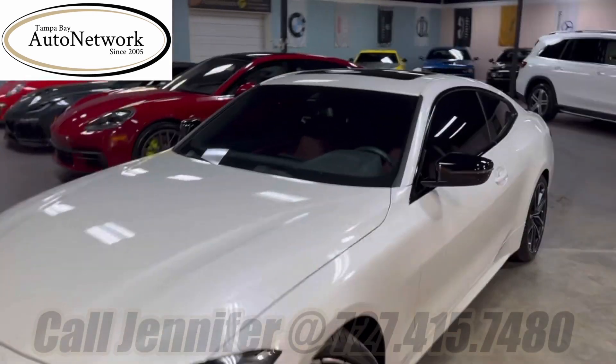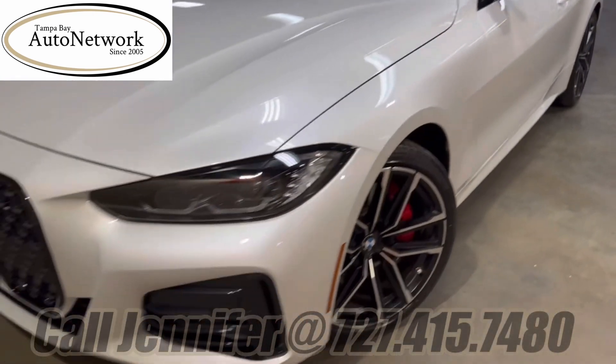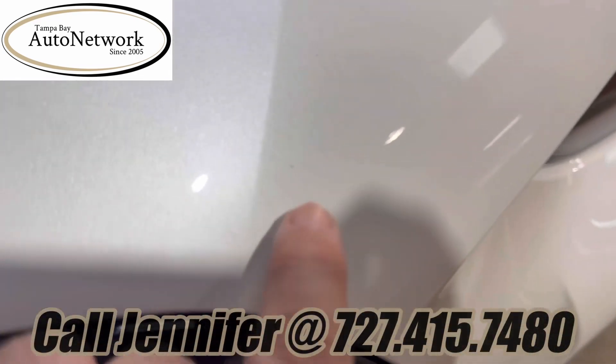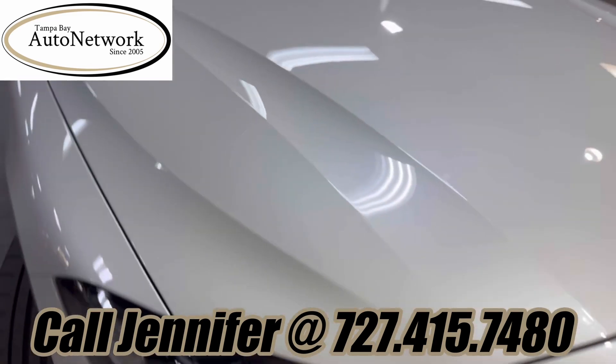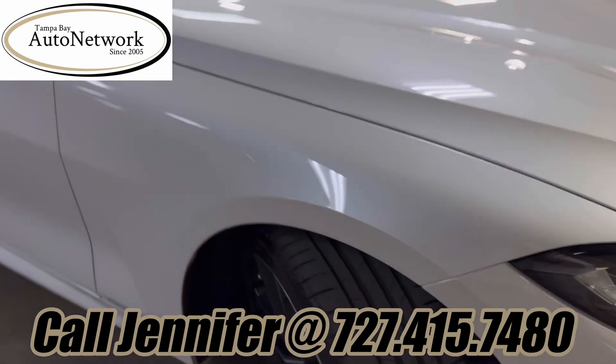We said we would do a walk around and we will, although there's really not a whole lot to show you. This car has 5,000 miles. Other than a very tiny chip that happened on the highway, there's really nothing to go over as far as cosmetics.